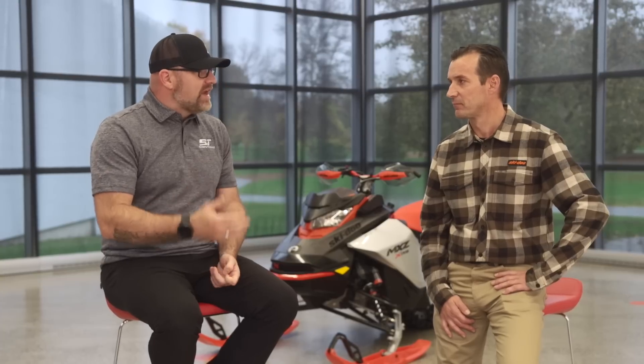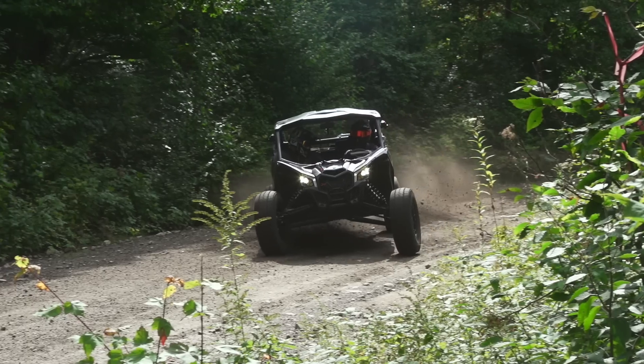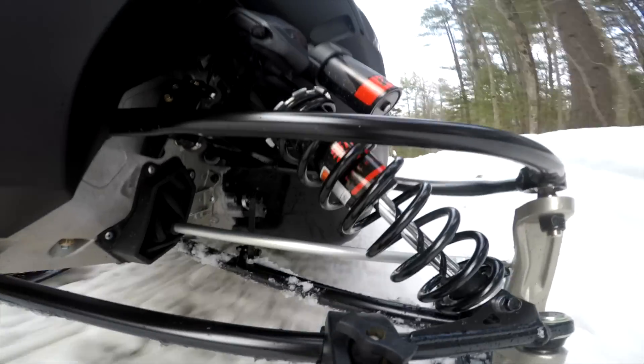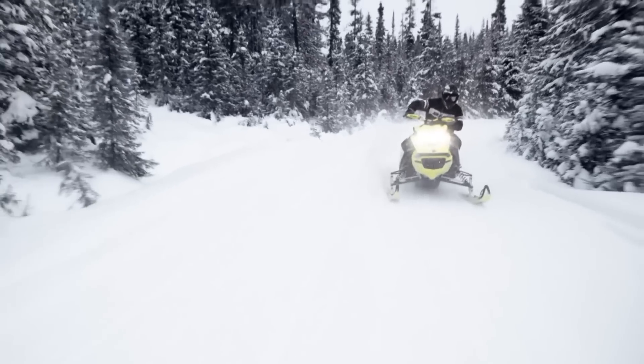Let's jump into maybe a bit of the history of SmartShocks — the market factors and research that led to this. Why develop this technology and bring it to snowmobiles? We've seen that technology in our side-by-side vehicles and there are a lot of benefits to it. We started to develop it in partnership with KYB, which is our shock supplier. We were seeing a lot of benefits bringing that into snowmobiles because of the type of terrain and giving customers the ability to have that on-the-fly adjustment. It's a very unique feature giving a lot of benefits to customers.